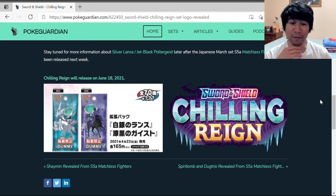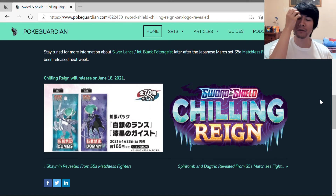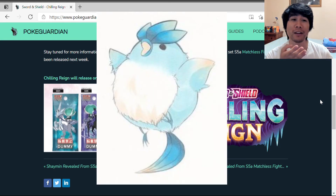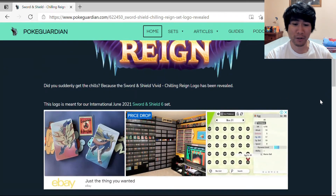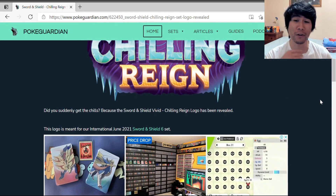My thoughts on Sword and Shield Chilling Rain: I would say this set will probably focus more on ice and water types. Hopefully it's a big shout out to Articuno, Vaporeon, and other ice and water Pokemon. We've got Eeveelutions getting attention, and now ice Pokemon too — that's my hunch and guess on this. But let's look more at this article.